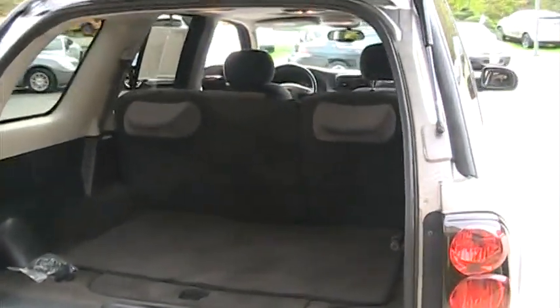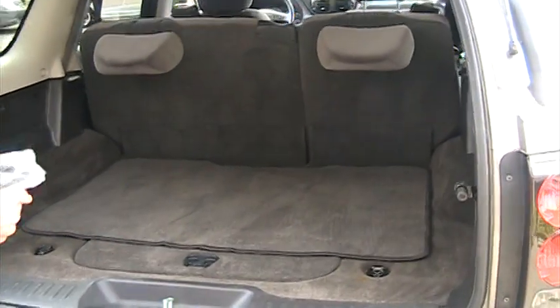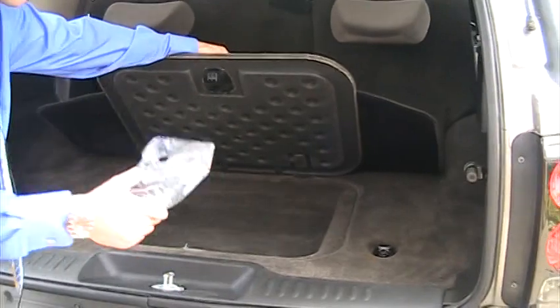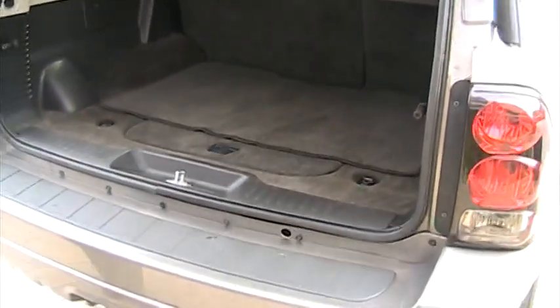Inside the back, you can see you've got plenty of room. The seats fold flat if you need a little more room. There's a little bit of storage under here — something small or something valuable you can certainly keep in there. There's a rug just to keep the whole carpeted area clean.